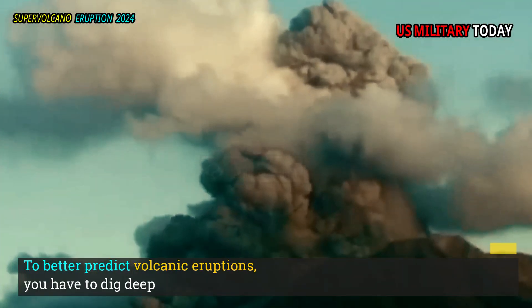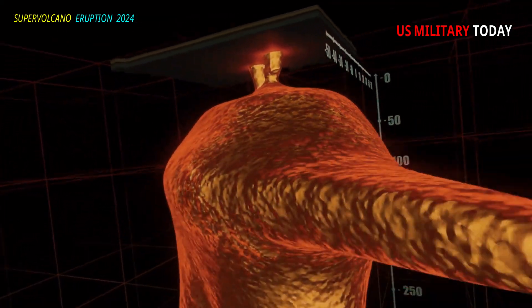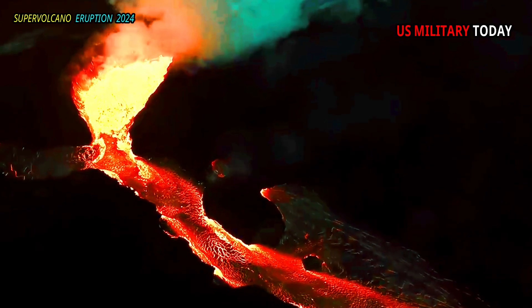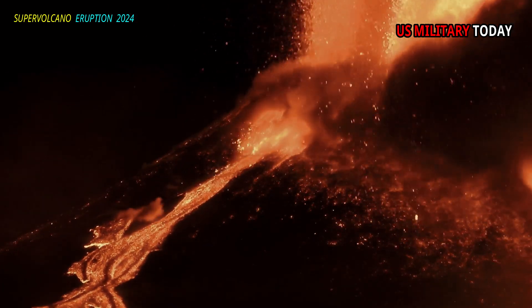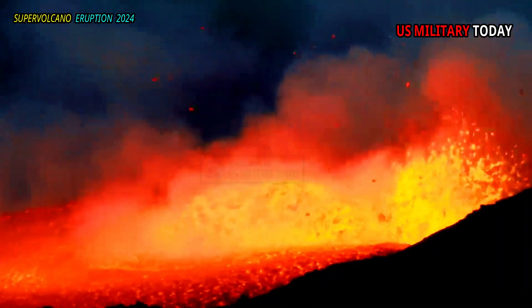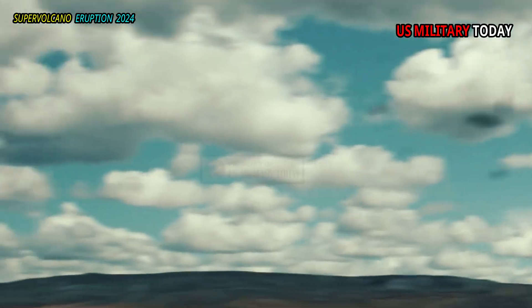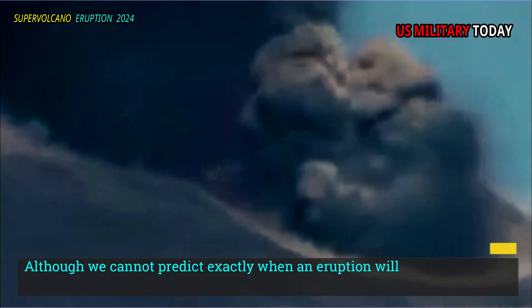To better predict volcanic eruptions, you have to dig deeper. Conditions in the magma chamber can indicate the size, frequency, and composition of volcanic eruptions. In most cases, we know when a volcano will erupt, although we cannot predict exactly when an eruption will occur.